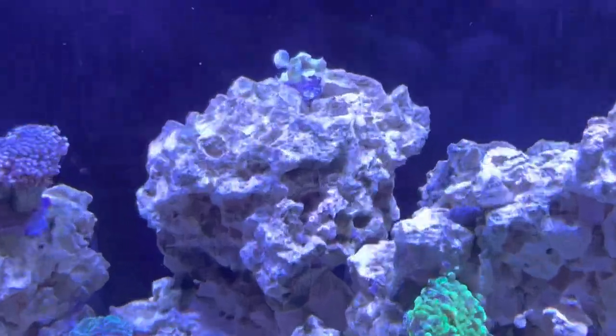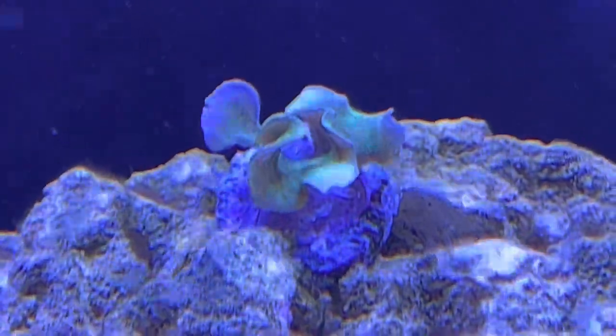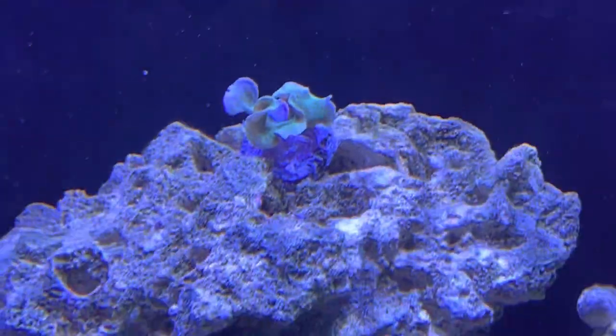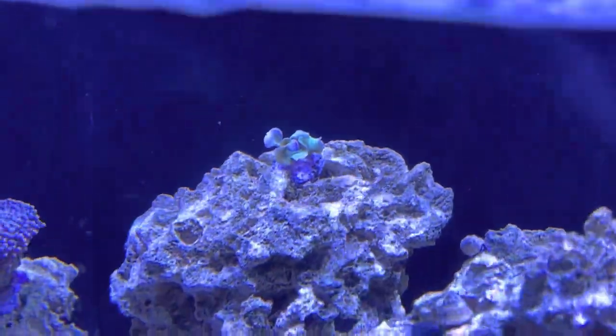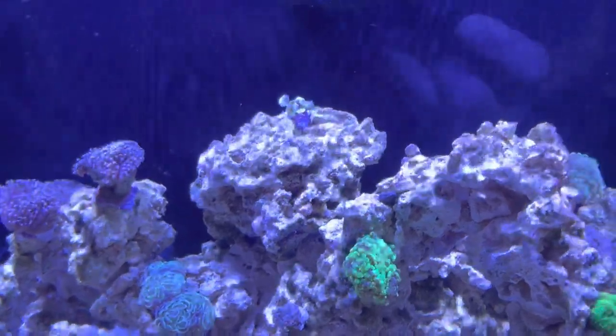The only disappointment I had was trying to figure out this SPS coral. He broke off the frag plug while we were gone on Christmas break and I found him on the bottom of the tank. Hopefully I'm trying to save him — I stuck him back on the frag plug and I think it was just maybe a bad glue job before.